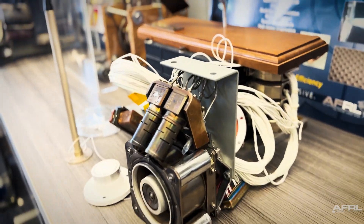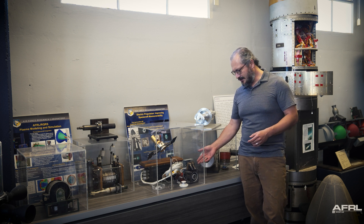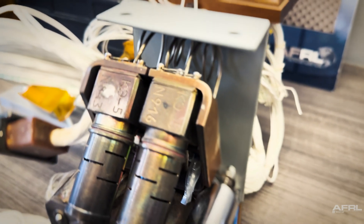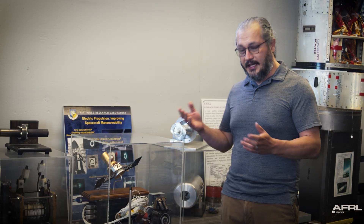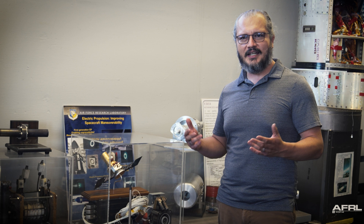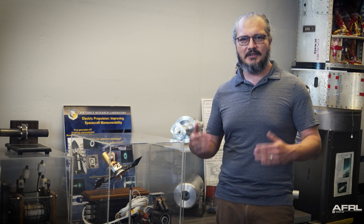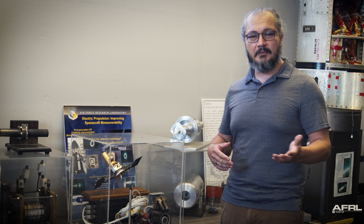A perfect example is actually this unit here, where if you look very closely you can still see the Cyrillic writing on the unit, as it was obtained from the Russians at the time. So thankfully, through hard work, AFRL was able to provide the effort and the tech base to have the U.S. supersede the technology base that we were previously behind in.